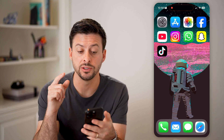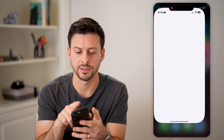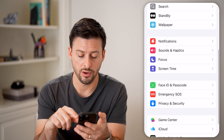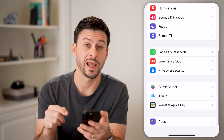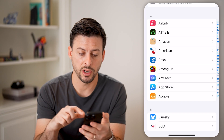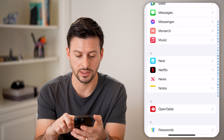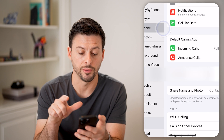The first thing we want to do is check our settings. Open up the settings on your phone and scroll all the way down to the bottom and tap on Apps. Once we're in here, we're going to find the Phone app — find the P section, there it is — and tap on Phone.